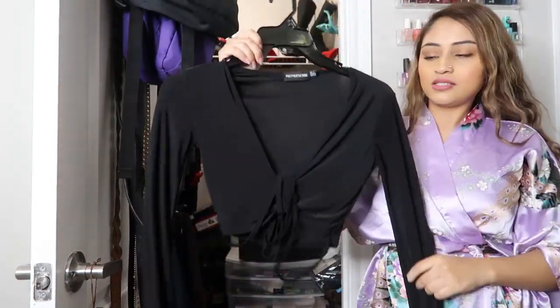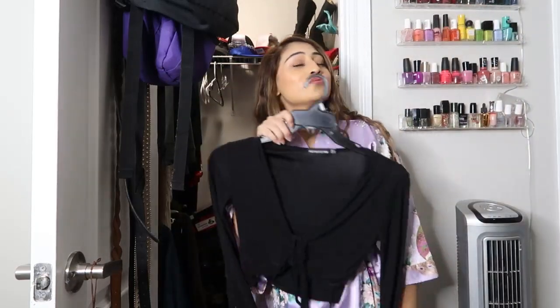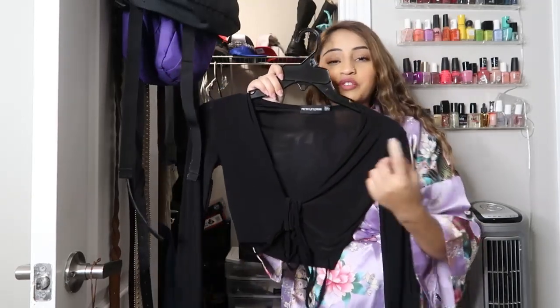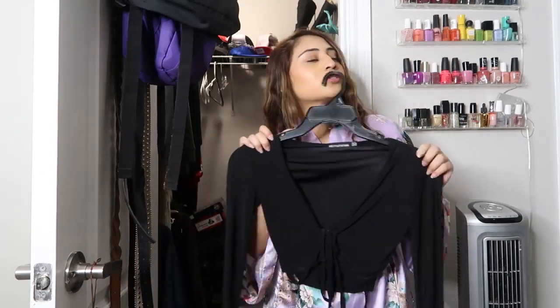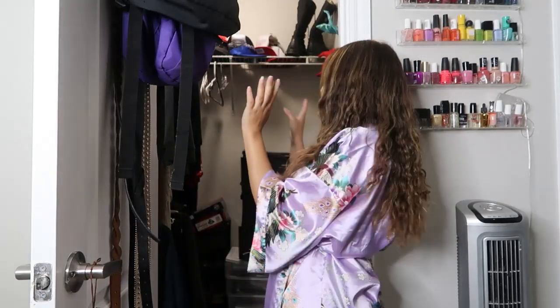Last but not least on this side, this pretty little thing top. This top is so sexy — I know it doesn't look like it, but the strings right here you wrap around your body and you just look so scrumptious. We're done with that side, so now we just have this side which has two compartments.